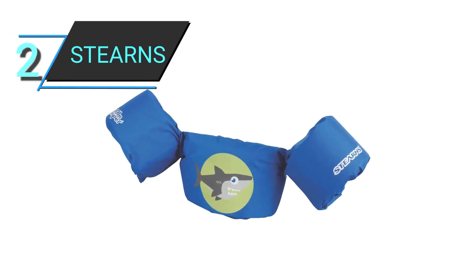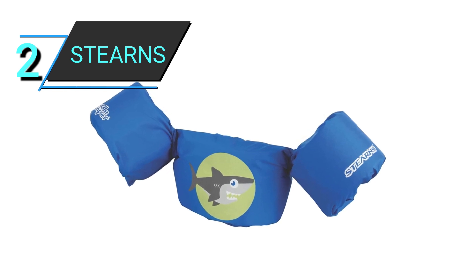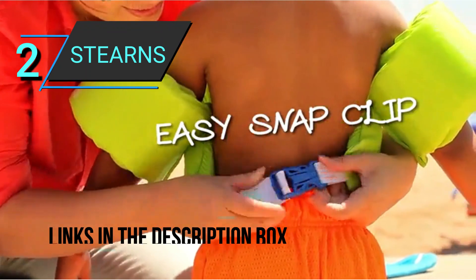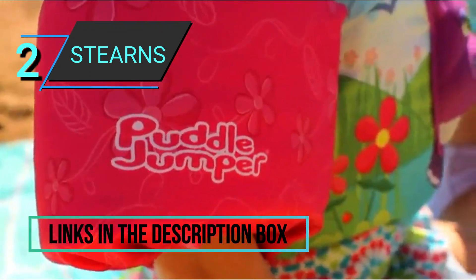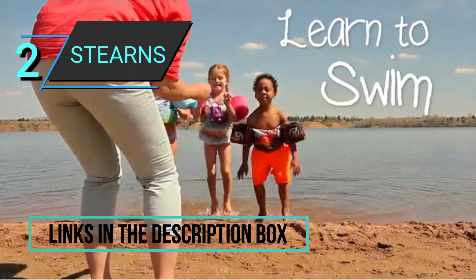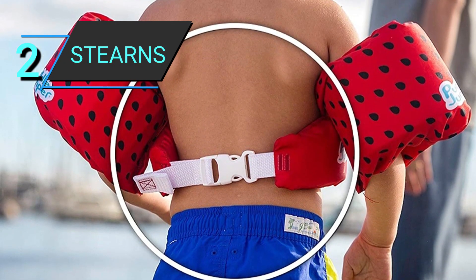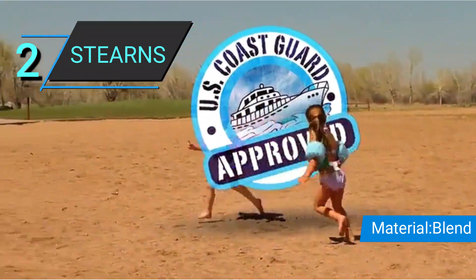Number 2: Sterns Kids Life Jacket. Are you looking for the training wheels for the pool? This life jacket has been authorized by the United States Coast Guard and is meant to keep your child safe and buoyant in the water while also giving them the confidence to learn how to swim. If your child does not yet know how to swim, you should get this life jacket for them.